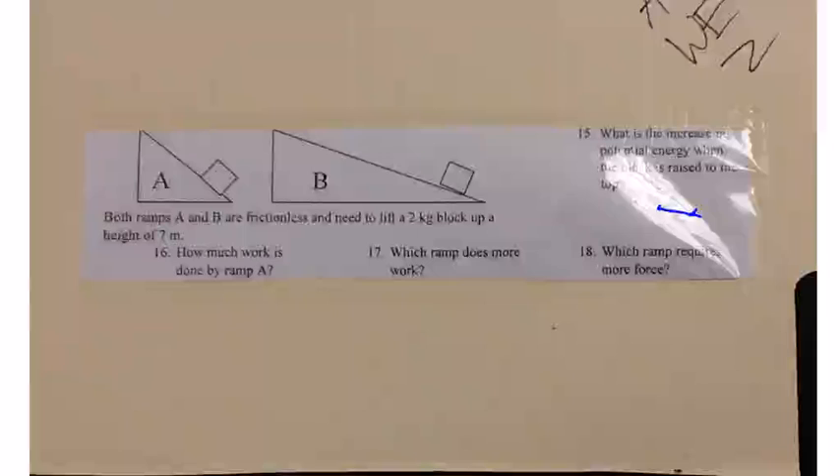Number 18: which ramp will cause more force? Ramp A.